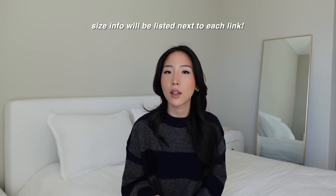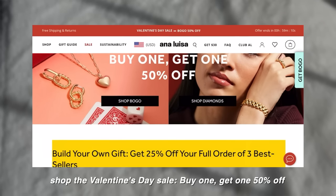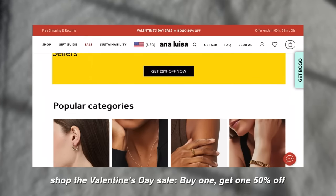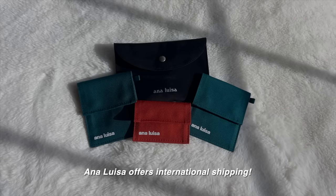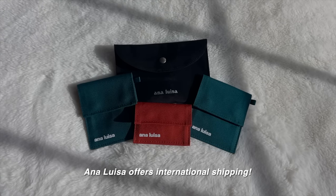Before getting into the video I want to talk about today's sponsor, which is Anna Luisa. I got some new items — as you guys know I am an ambassador so I've shown a lot of different products from them. I think these are going to be perfect for Valentine's Day. They have a huge selection of products for yourself or loved ones, and everything comes in little pouches like this, which makes it even cuter as a gift.